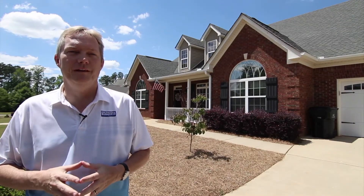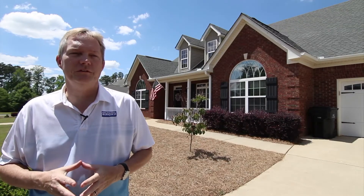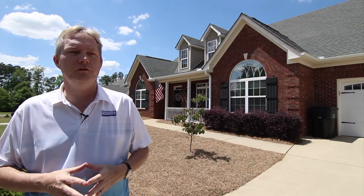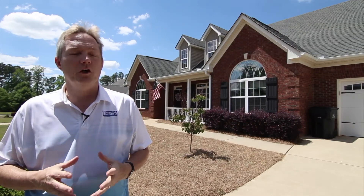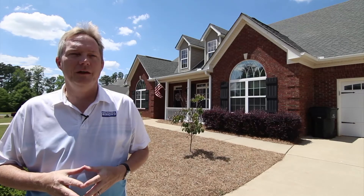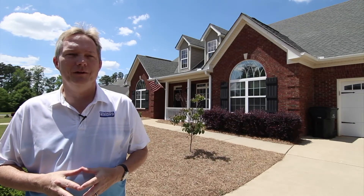Do you have a home to sell? I'd love to hear from you as well. My listings go on two multiple listing services and they're pushed to over 700 websites. And I always do a professional video just like this one on all my listings. Call or email me for more information. My email is chris.may at coldwellbankeratlanta.com. I look forward to hearing from you.